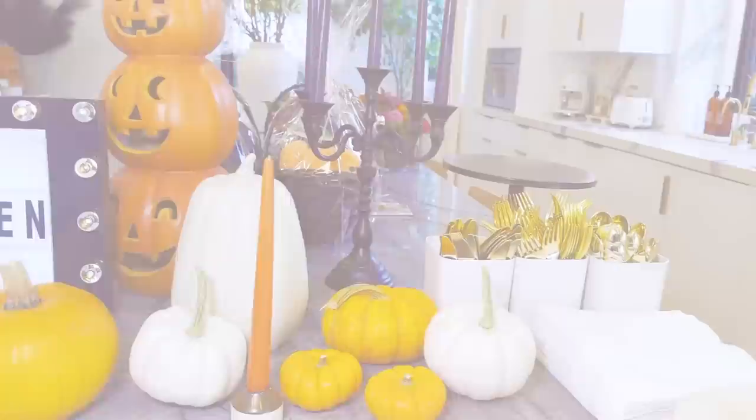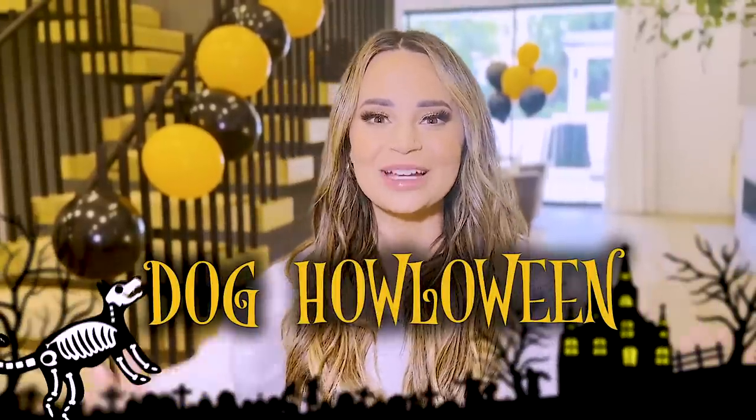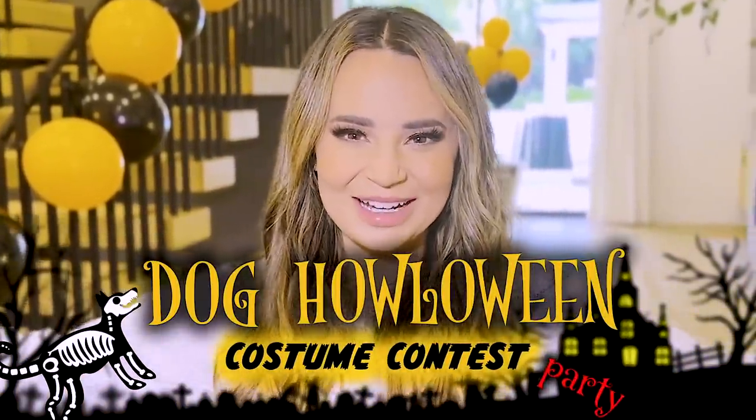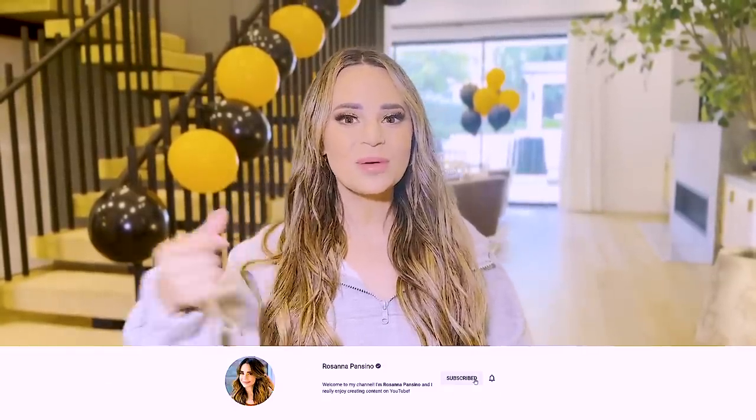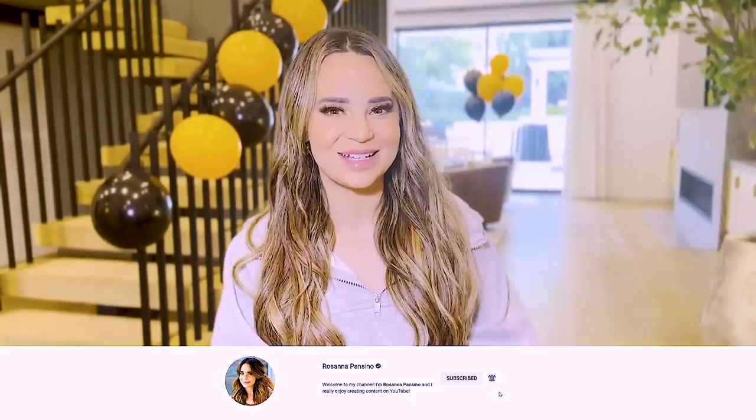Today I started decorating and getting everything together. I'm going to take you along with me as I do that because I'm running a little bit behind. I've invited all of my friends over with their dogs for a dog Halloween costume contest party. If you're enjoying the vlogs, don't forget to give this video a thumbs up, click subscribe, and ring the bell to receive notifications every time I post a new video.